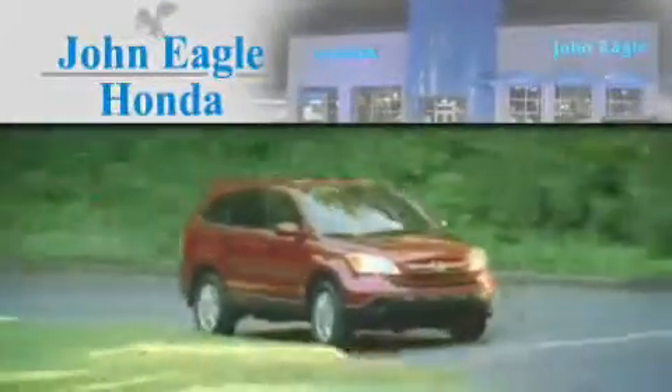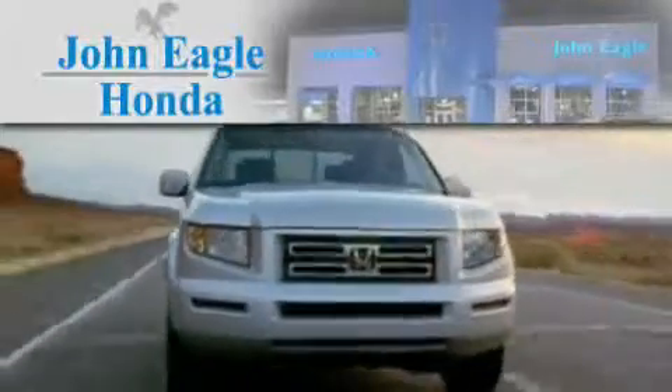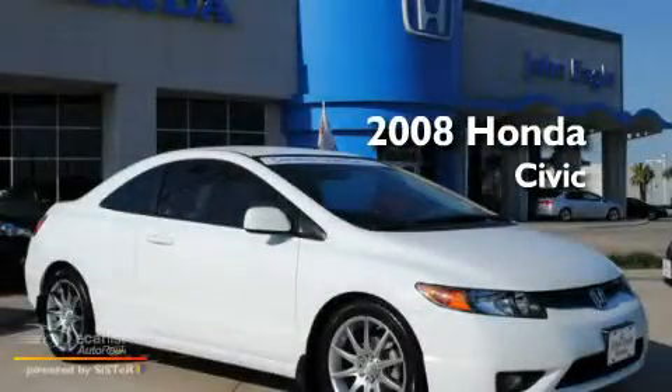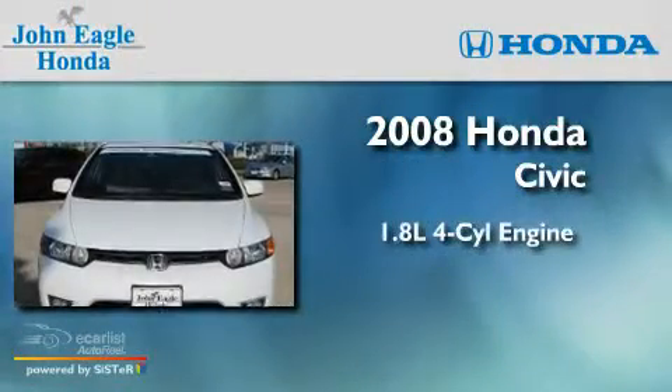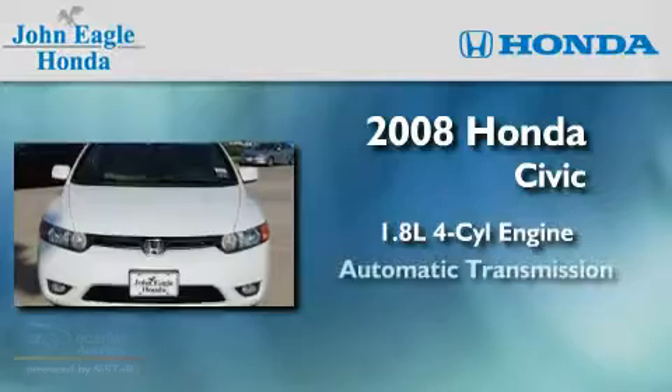Another fine vehicle offered by John Eagle Honda of Houston. This is a certified pre-owned 2008 Honda Civic. It features a 1.8-liter four-cylinder engine and an automatic transmission.